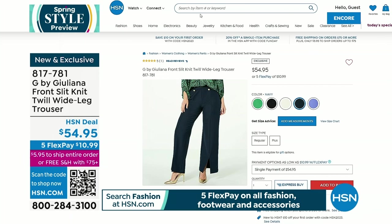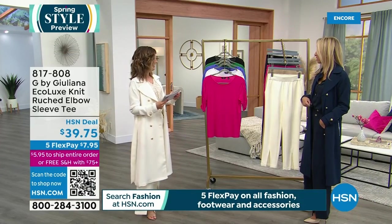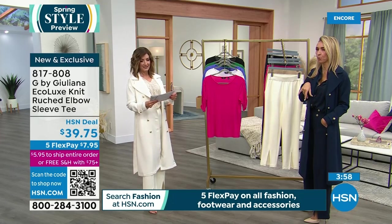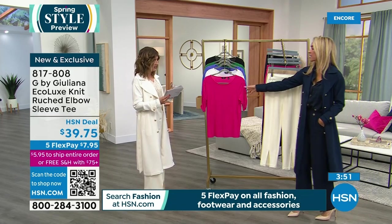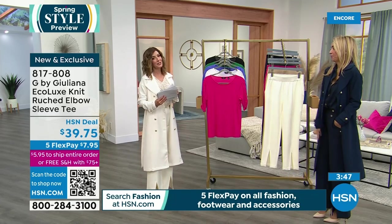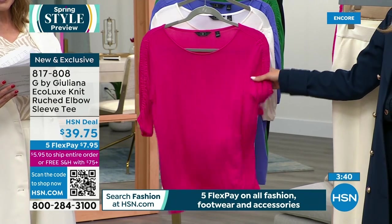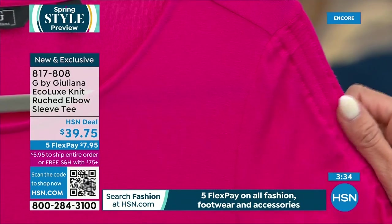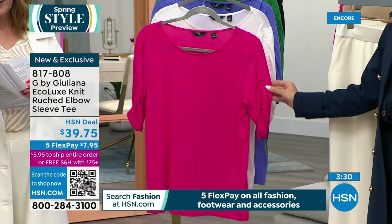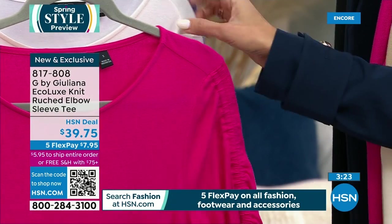The eco lux top — it looks like so much more than a basic tee. Juliana just doesn't do basic. This is her eco lux line, the number one best-selling fabric. You'll love the stretch, the smoothness, and how comfortable it is. We're very busy — it can be yours for about $8 a month. Some really great colors. This is brand new — the newest, greatest, latest eco lux silhouette.